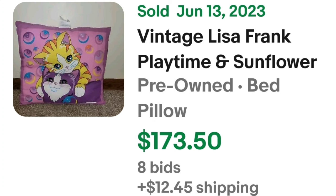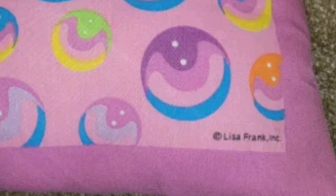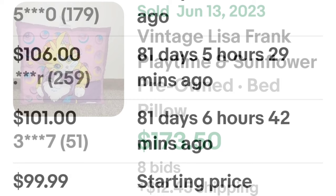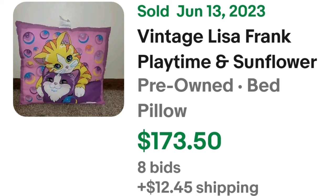Up next is a Lisa Frank pillow. Vintage Lisa Frank stationery is very valuable — notebooks, pencils, things like that are worth money. This pillow is one of the few sold on auction and it went over $150. This is a vintage Lisa Frank Playtime and Sunflower pillow from the 1990s — they put 'rare, hard to find and authentic.' It got eight bids and sold for $173.50. Here you can see the two cute kittens in typical pink, purple, and yellow Lisa Frank colors. On the bottom it clearly says Lisa Frank, and the starting price was $99.